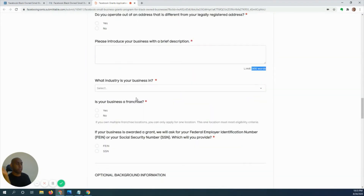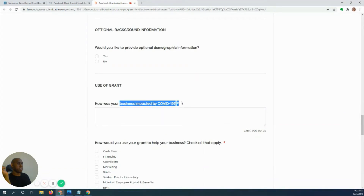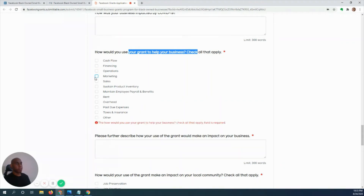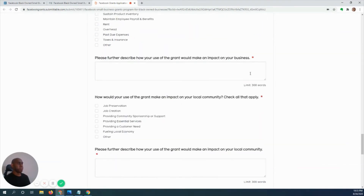Next is how your business was impacted — 300 words or less, copy and paste. For how you would use the grant, I suggest you check operations, marketing, and sales, along with any others that apply. Since this is Facebook and an advertising and marketing firm, make sure you include those options to give yourself the best opportunity.